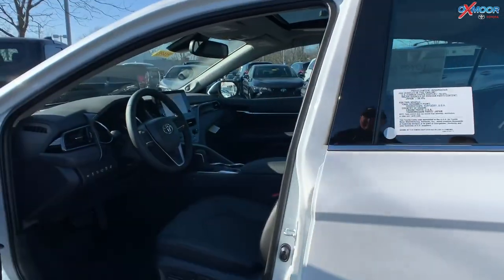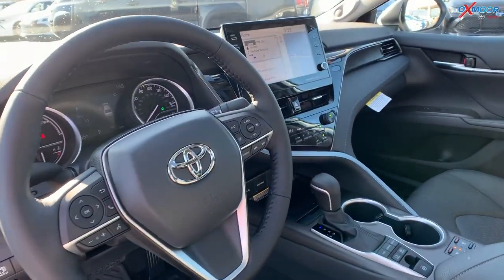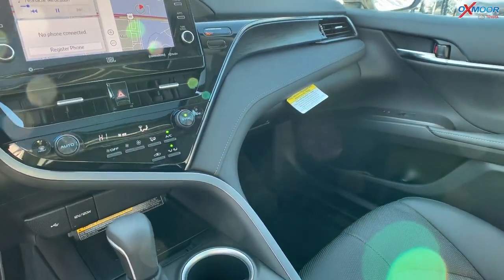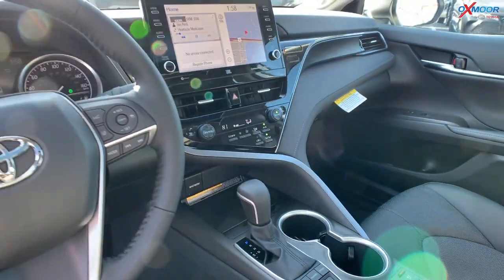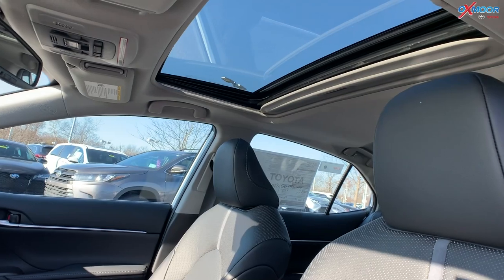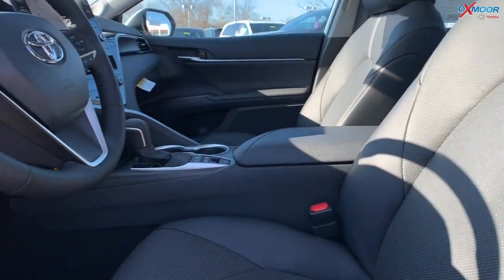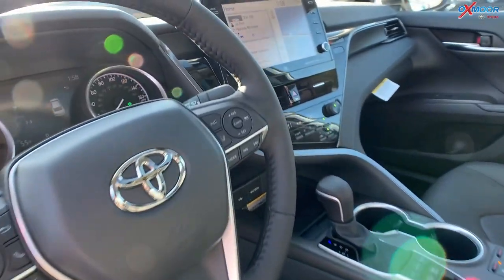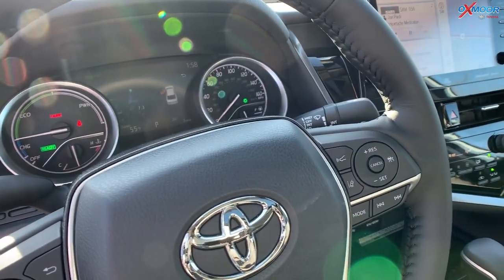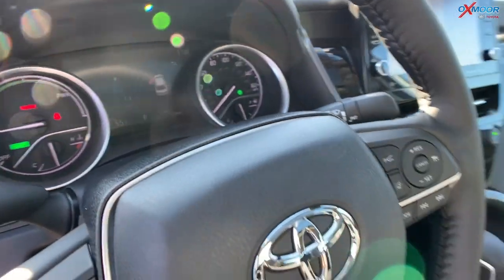Going into the interior, you have a 9-inch touchscreen. It has JBL with nine speakers, a subwoofer and amplifier. The vehicle has Android Auto and Apple CarPlay, and there's a wireless charger. There's also a 7-inch multi-information display right by the steering wheel — totally customizable. You can put things like outside temperature, fuel economy, trip information, and distance to empty.